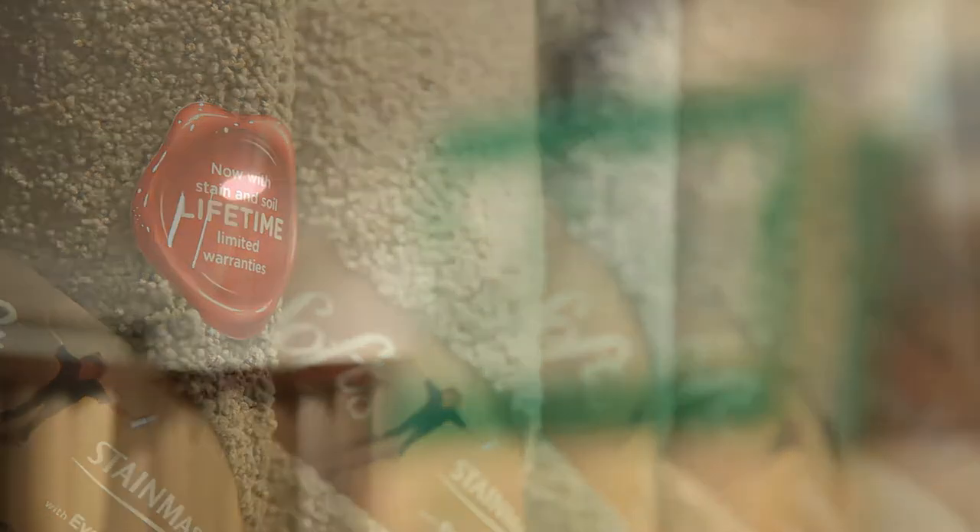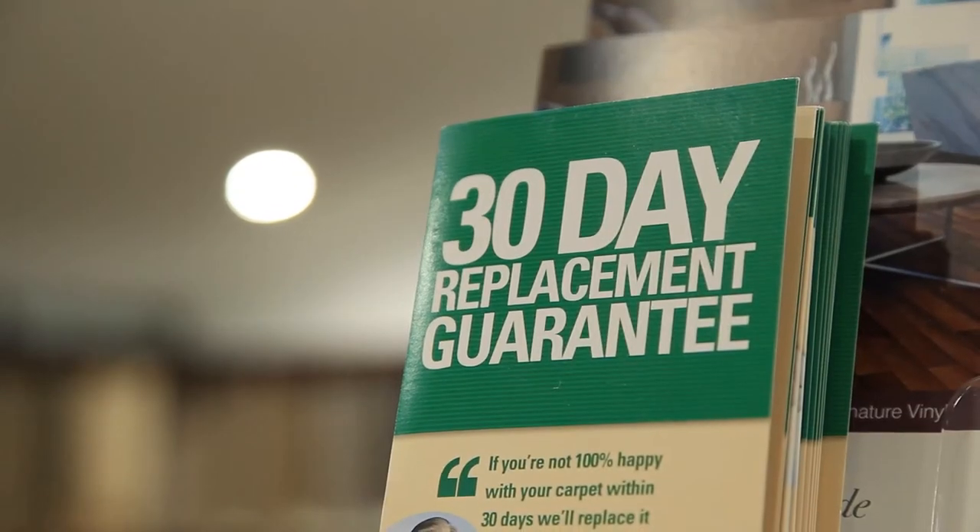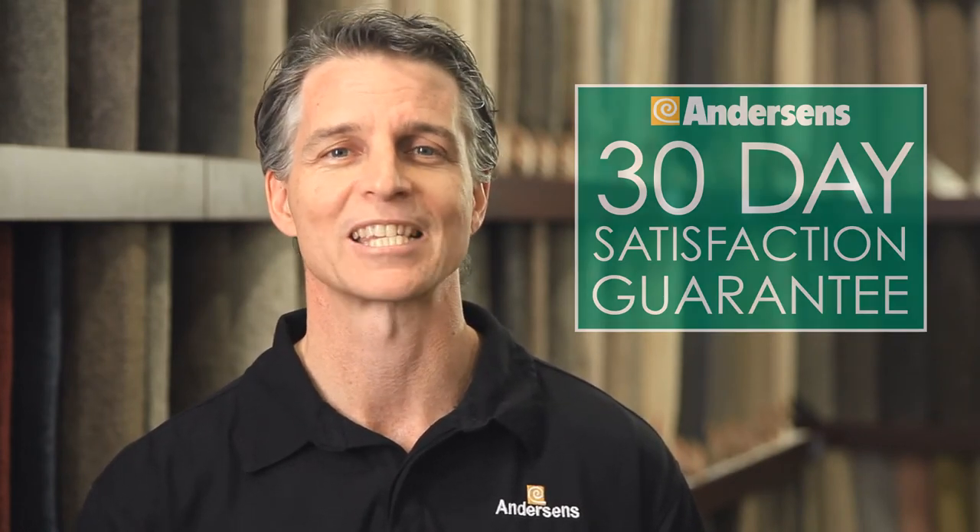Andersons are so confident of this, we guarantee your new carpet unconditionally, with our 30-day satisfaction guarantee. If for any reason you're not 100% satisfied, Andersons will replace it free.